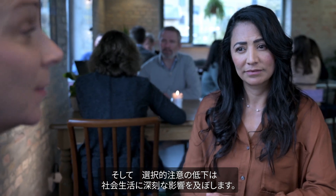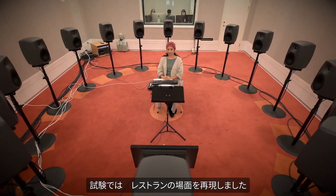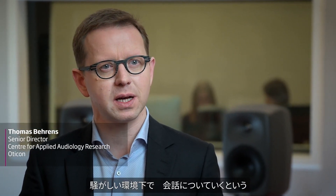Poor selective attention can radically affect our social lives. For the first time in the industry, we can measure selective attention by using a groundbreaking EEG test. This new test mimics the restaurant situation and was designed specifically to gain deeper insight into the biggest challenge faced by people with hearing loss.